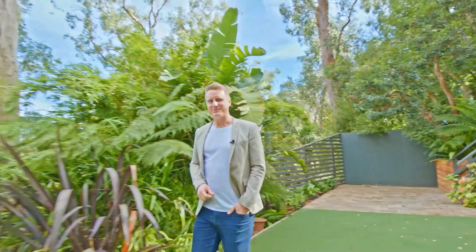Fresh air, absolutely stunning views and so much space for the whole family. It's time to stop dreaming about it and start living it. I'm Todd Sloan, let me show you through number 81 Upper Sturt Road in Upper Sturt.